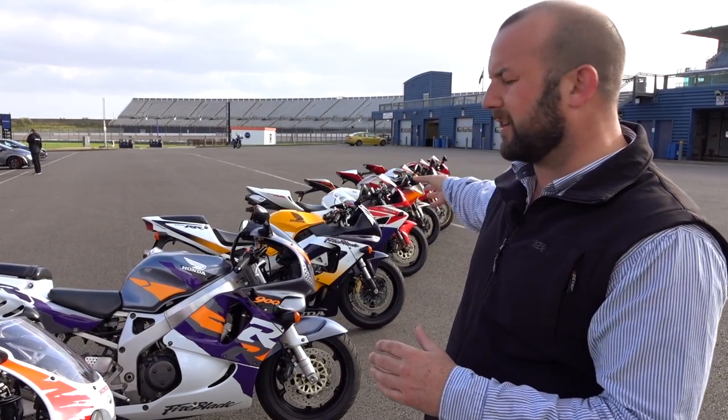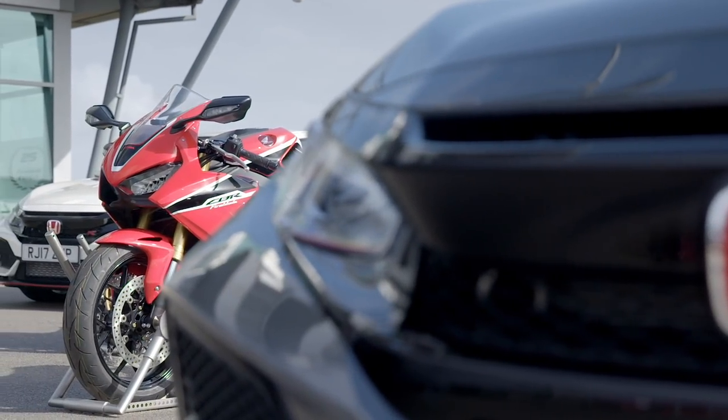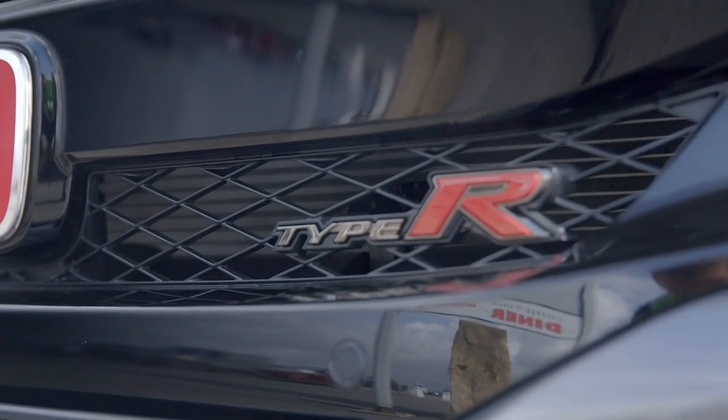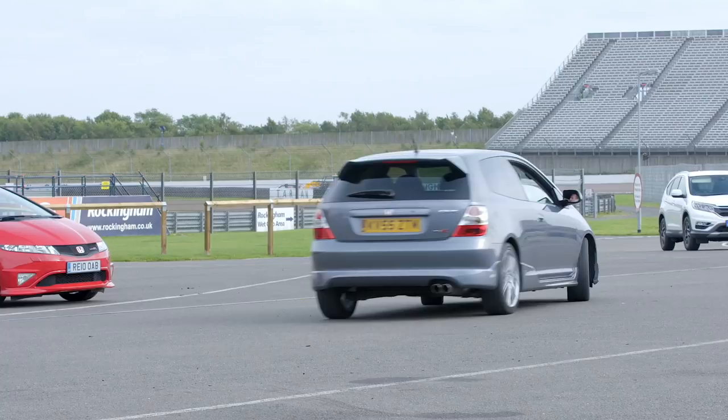We're missing I think a 954 and an 08, but we're here to celebrate 25 years of both Fireblade and Type R - the car brand, Civic Type R, Integra Type R, Accord Type R. We're going to get the chance to go out and play on the road in the cars.